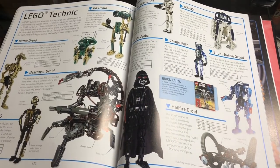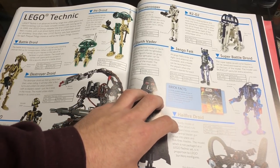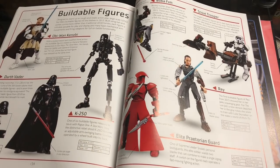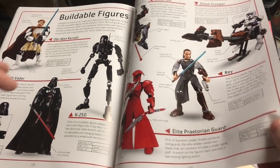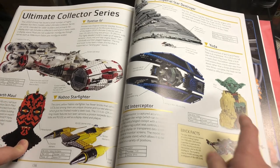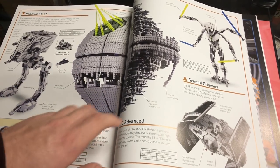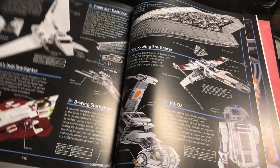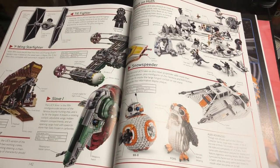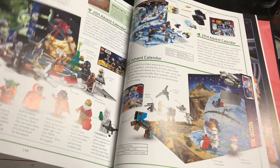The mini sets are organized by faction: separatist forces, republic forces, bounty hunters, Imperial vehicles, First Order, and Rebel. They also have Lego Technic, which they haven't done since 2003. Then there are buildable figures with a nice two-page spread, and UCS sets — including the Darth Maul bust, Yoda bust, Imperial AT-ST, original Death Star, TIE Advanced, Imperial Shuttle, Super Star Destroyer, Obi-Wan's Jedi Starfighter, Assault on Hoth, Slave I, the Porg, and BB-8.